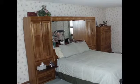Let's go upstairs and take a look. All the bedrooms upstairs are very spacious.